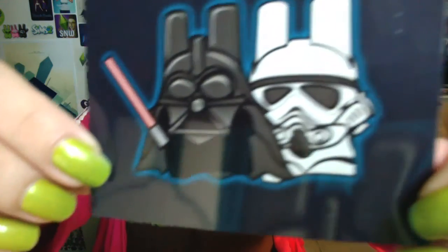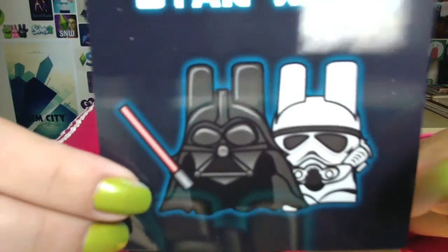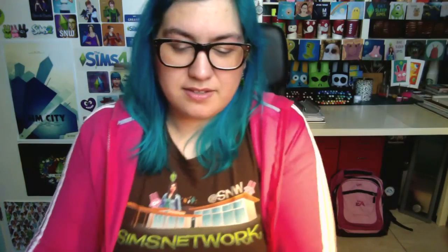I also have a few more prints that I'm going to give to a few people who aren't going to win the package. These are the prints. I designed some Star Wars-inspired freezer bunnies some time ago — so this is Darth Bunny and Bunny Trooper. And then I have this Happy Simming print with my Simself, and there are some freezer bunnies in the background as well. Those are the items I'm going to give away.